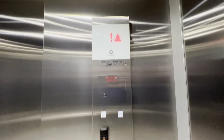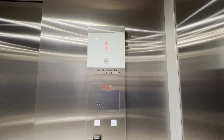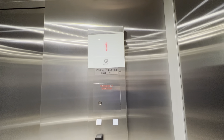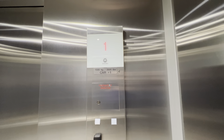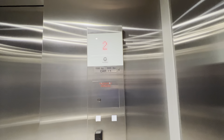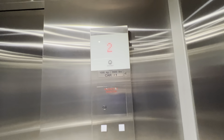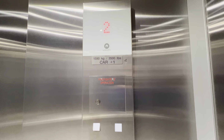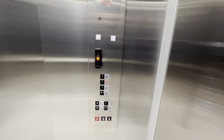Four is locked. Let's go to three. A little rough start. That's loud, actually. Watch the button go out. This is a very nice elevator.